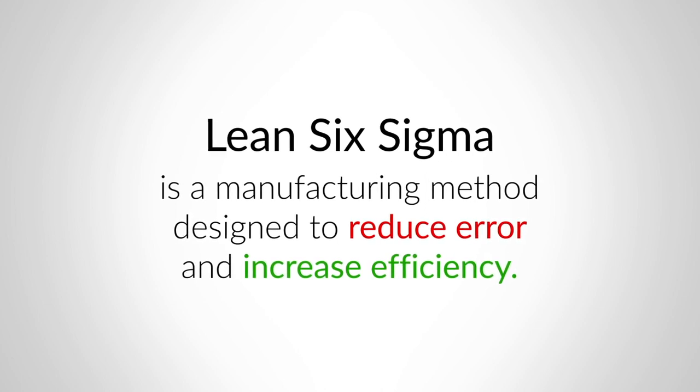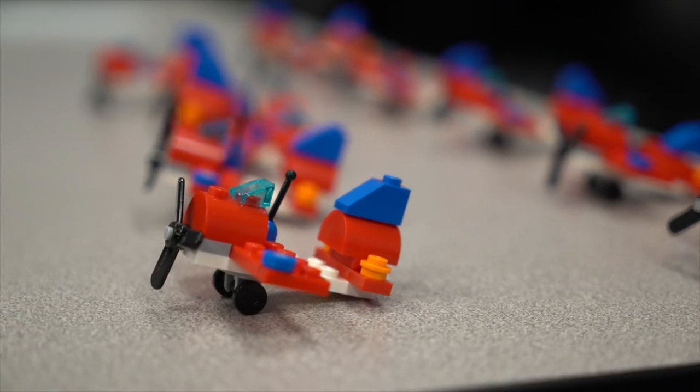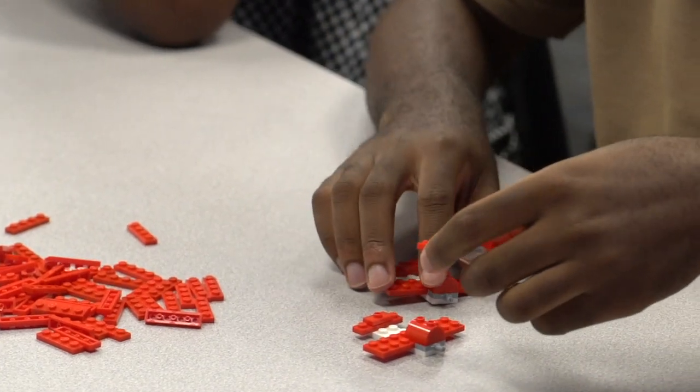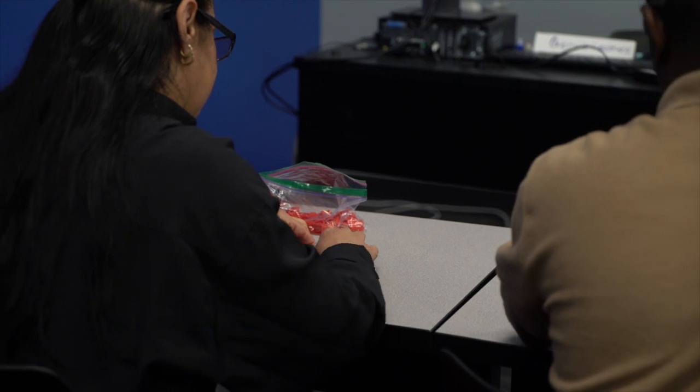Lean Six Sigma is waste reduction. We did an airplane simulation factory. It's a little goofy, a little bit of a setup because it works with Legos. Each worker has a job that they have to do. For step one, this is what you're going to do. Then you're moving it to this piece.